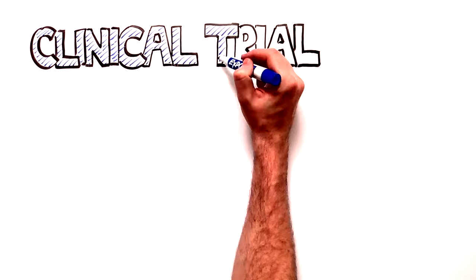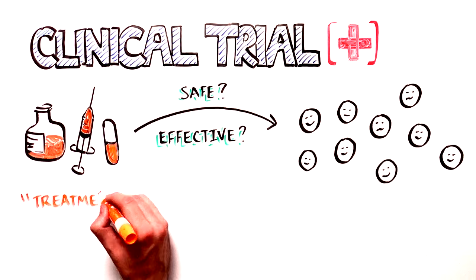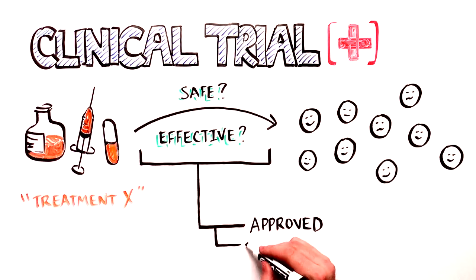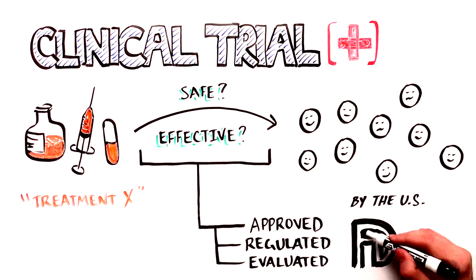Clinical trials are research studies in humans that explore whether a medical treatment is safe and effective for people. In the U.S., these studies and the important data they generate are approved, regulated, and evaluated by the Food and Drug Administration.